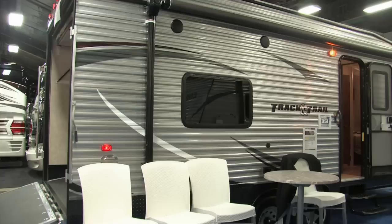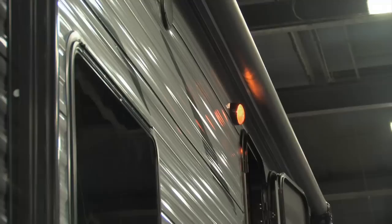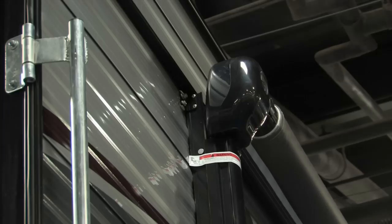Is the Track and Trail always a toy hauler? Yes, always a toy hauler. What we've done with this is an entry-level with the metal size, and we have the silver color with some great decals on it. The outside speakers and electric awning give very good curb appeal. We also have the black diamond plate with gray wheels, 15-inch tires — very stable, very strong. Let's go inside and check it out.